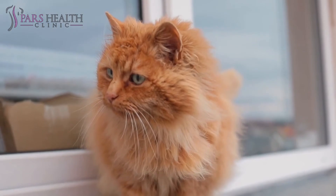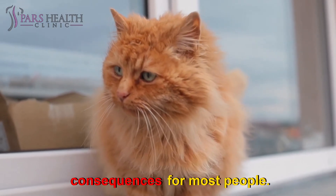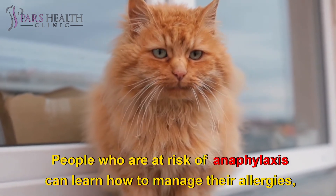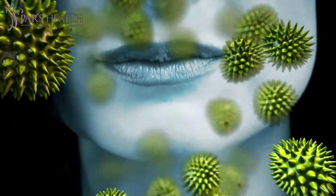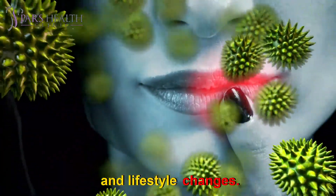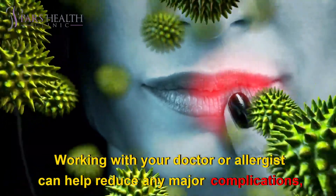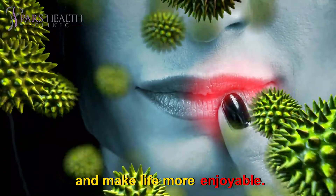Living with allergies: Allergies are common and don't have life-threatening consequences for most people. People who are at risk of anaphylaxis can learn how to manage their allergies and what to do in an emergency. Most allergies are manageable with avoidance, medications, and lifestyle changes. Working with your doctor or allergist can help reduce any major complications and make life more enjoyable.